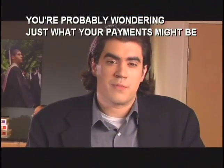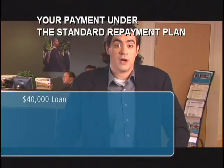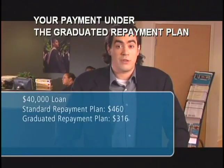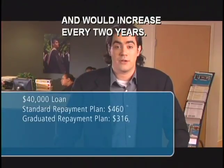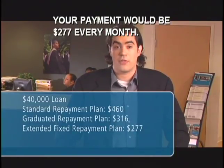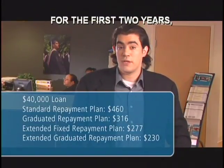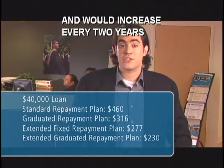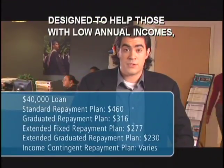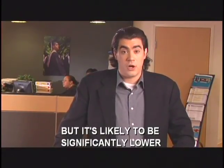You're probably wondering what your payments might be under each of these plans. If your loan amount totals $40,000, your payment under the standard repayment plan would be $460. Your payment under the graduated repayment plan would be $316 and would increase every two years. With the extended repayment plan, it would be $277 every month. And with the extended graduated repayment plan, your monthly payment would be $230 for the first two years and would increase every two years as your income goes up. If you choose the income contingent plan, designed to help those with low annual incomes, your payment would vary based on your family situation and income, but it's likely to be significantly lower than with other repayment plans.